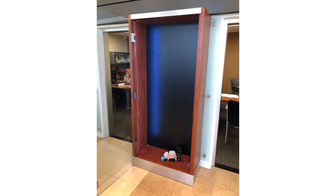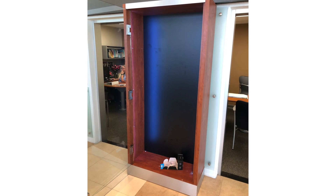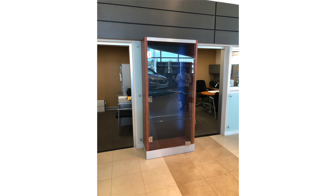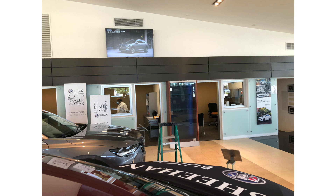It had to have LED lighting in the back that was controlled by remote control, and then the height had to fit perfectly under a frame that went throughout the floor of the car dealership.